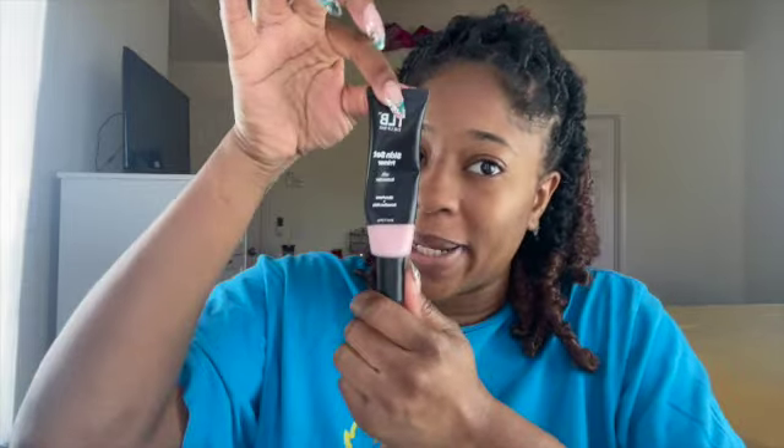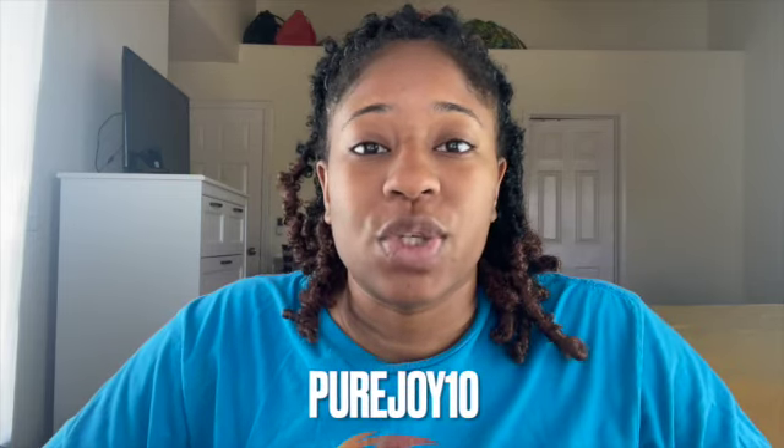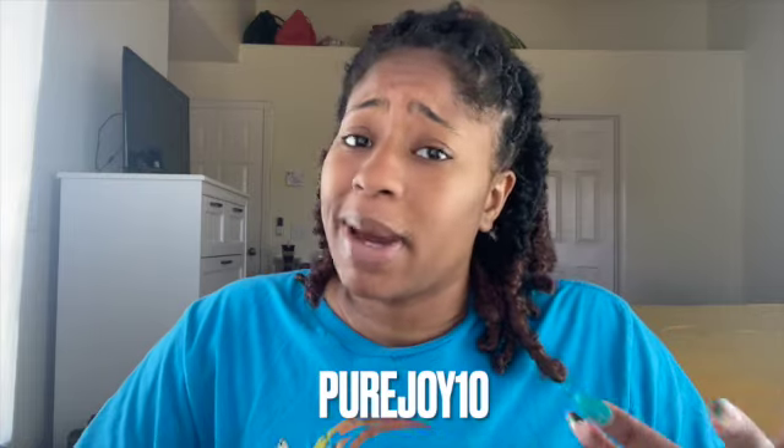It gives you that tight sticky feeling and I love that. This is not a Juvia's Place product, however it is Black owned so I will feature it. I am a Lip Bar affiliate so if you use the link down below you can save 10%, or head over to thelipbar.com and use PUREJOY10 to save. If you're gonna be shopping you might as well save money and do it the cheapest way possible.